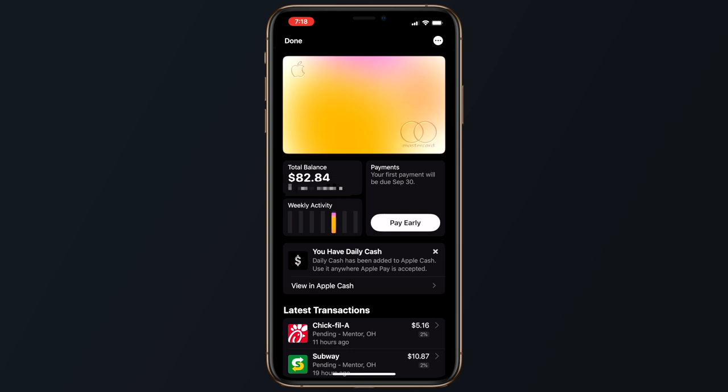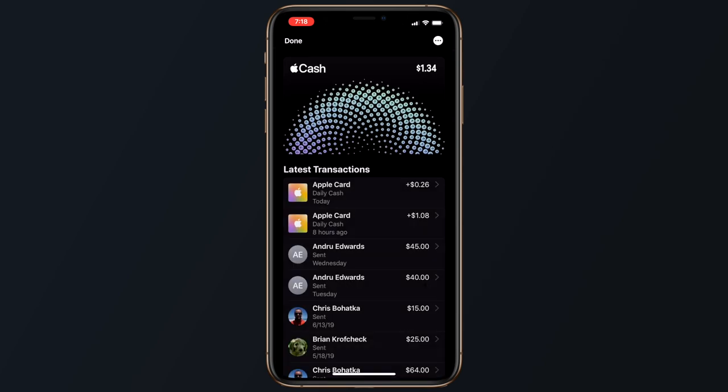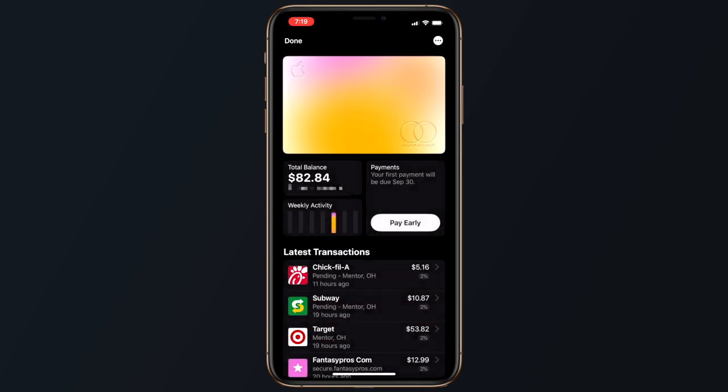While there are definitely some better reward systems out there with other cards, this is still a pretty decent incentive for users. The best part about the cash back is that it's dispersed on a daily basis rather than having to wait weeks for points to show up, like traditional credit cards. Apple is calling this feature Daily Cash. Daily Cash is stored on your Apple Cash card — basically an Apple debit card — and you can also send that daily cash to family or friends in Messages or transfer it directly into your bank account.